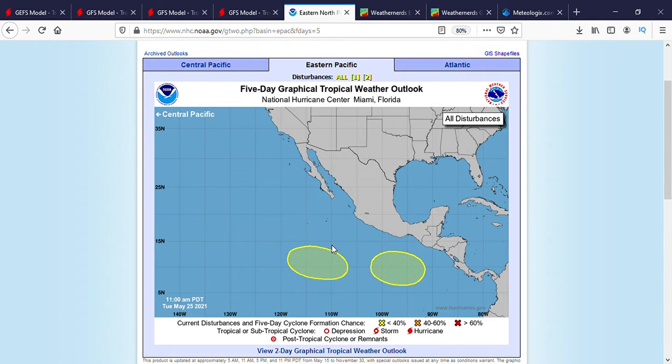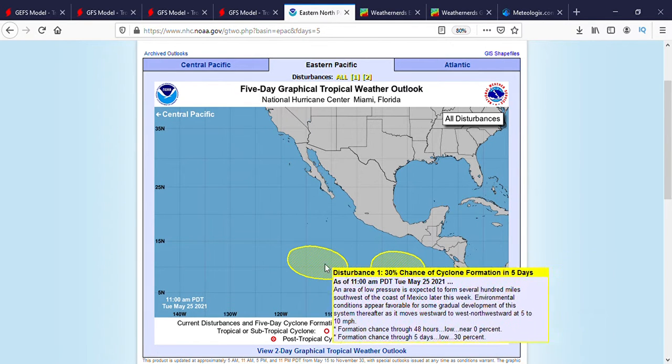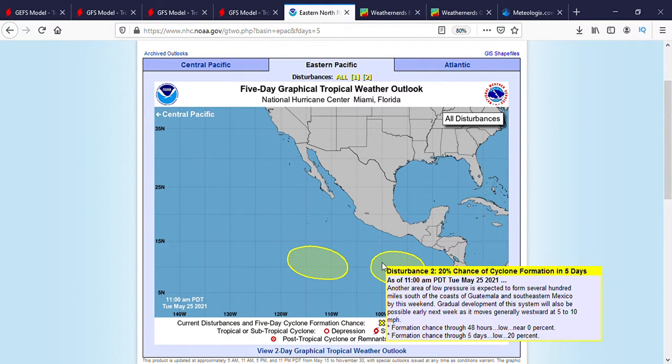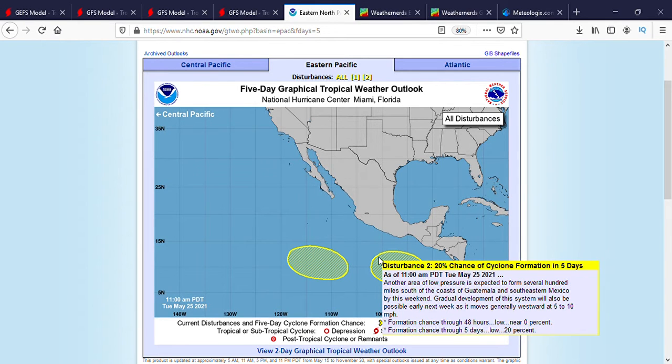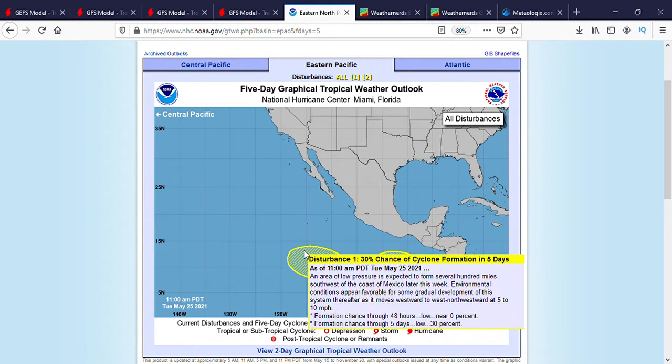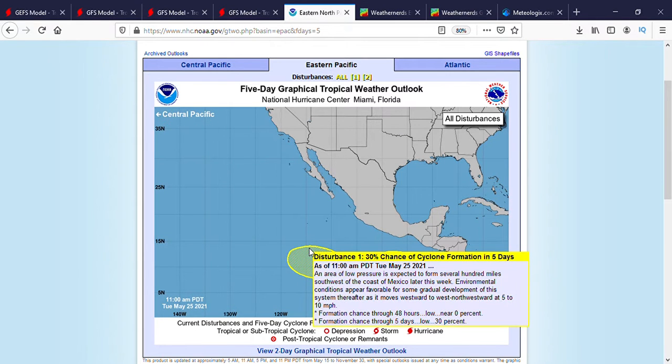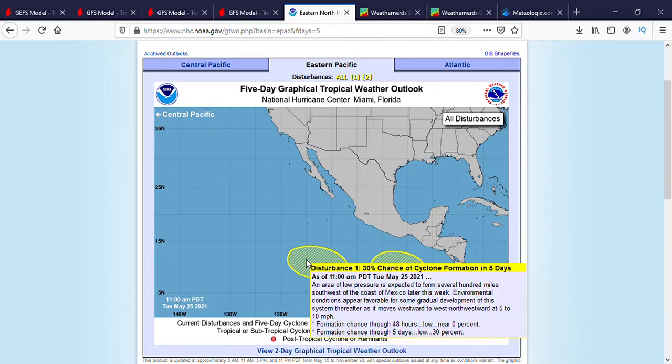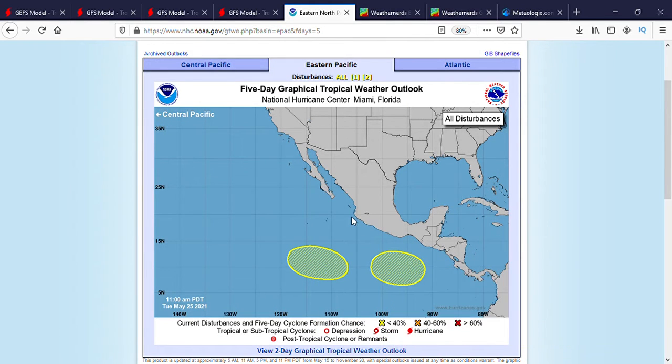Today we'll be talking about areas of interest in the eastern Pacific Ocean and also touch on some Atlantic areas to watch. As you can see, there are two disturbances with low chances of developing, but they usually start out low before the chances increase. The second disturbance has a 20% chance in five days while the first one has a 30% chance, because the first is expected later this week and the second early next week — that's why the NHC is more confident in the first one.